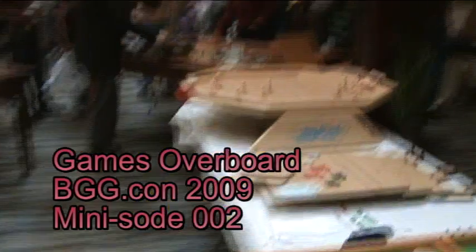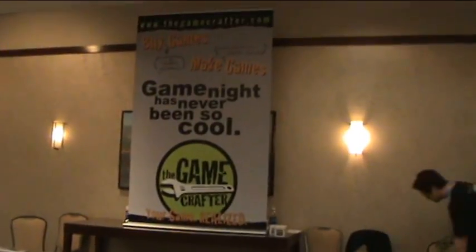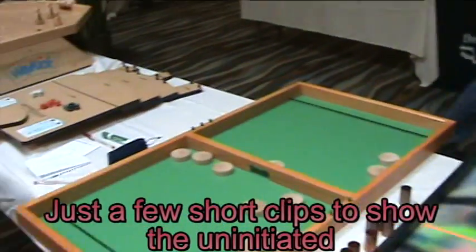Hi, and welcome to Games Overboard. This is our second episode. My wife just did some quick videos showcasing all the different things going on at the show.